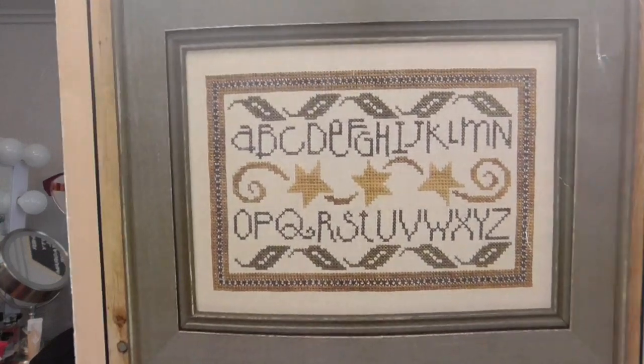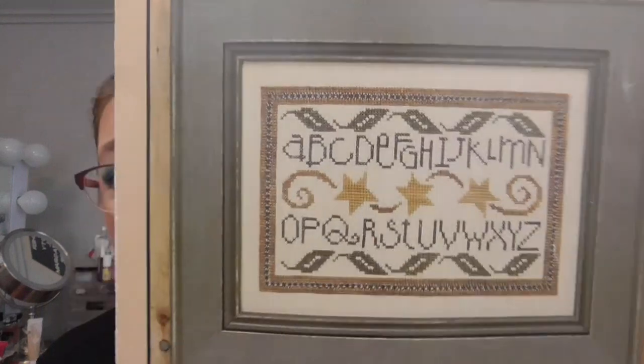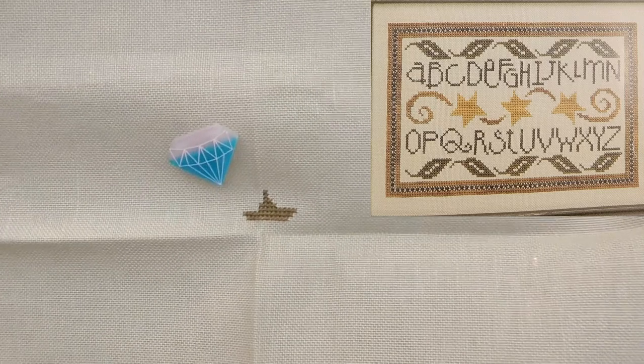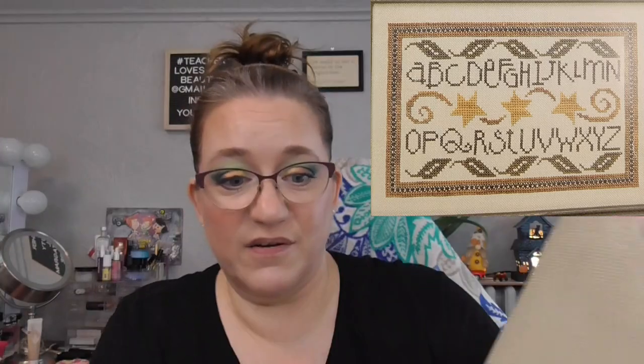Last in this pile I have Bent Creek's Everyday Sampler — I thought it was so super simple. I also bought this pattern when I was in college. I'm using the Gentle Art Sampler threads and Weeks Dye Works threads — they're really pretty. This is stitched on 28 count Summer Khaki linen. That's how far I got — also a sad little start, but it's started.